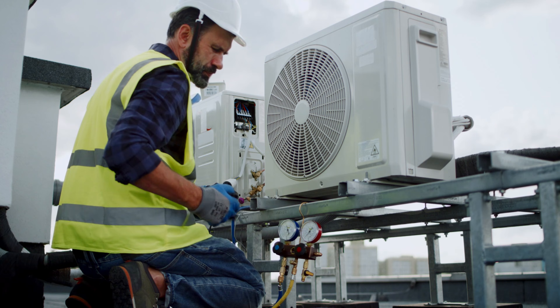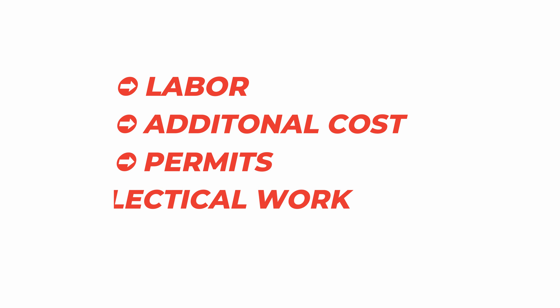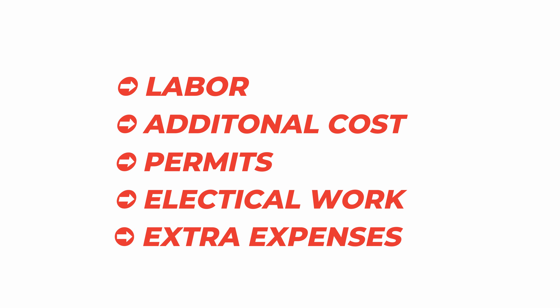Finally, the installation costs are based on your existing heating system, home size, and property features. These include labor, any additional parts required, permits, electrical work, and extra expenses for complex installations.